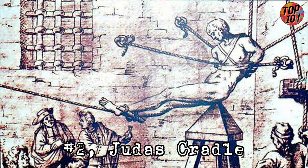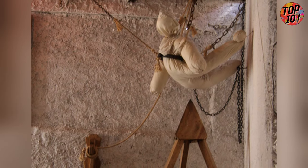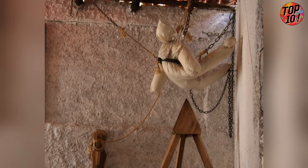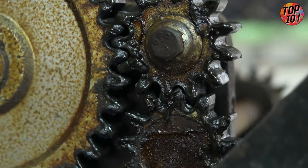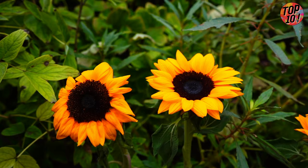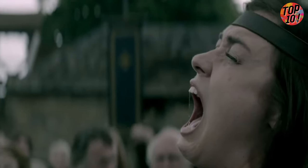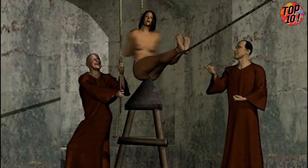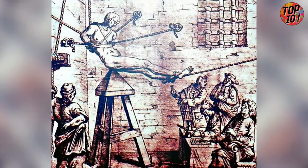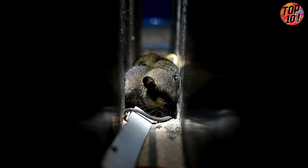Number 2: Judas Cradle. It's like the worst game of musical chairs ever. Picture this: a pyramid-shaped seat where the victim gets hoisted up by ropes and harnesses, then slowly lowered down so the top of the pyramid inserts into their body. With feet bound together, any movement just amplifies the pain. If the victim didn't die from shock, exhaustion, or being impaled, they could always count on infection to finish the job — the Judas Cradle wasn't exactly known for its cleanliness.